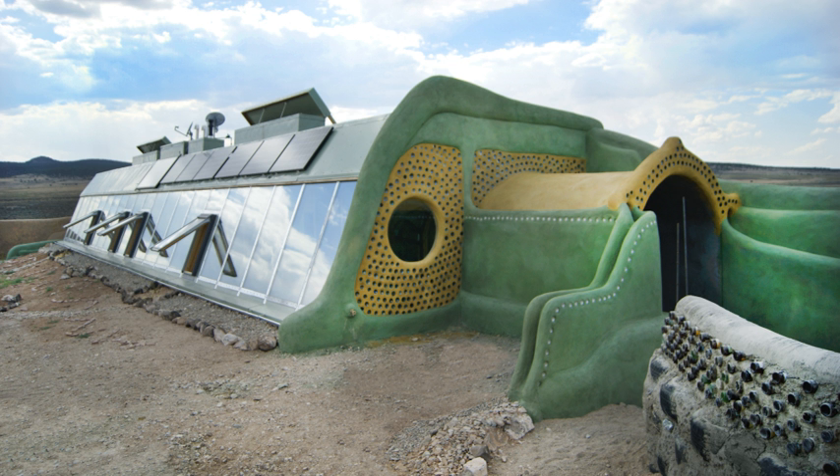The buildings are often horseshoe-shaped due to the difficulty of creating sharp 90-degree angles with rammed tires. In Reynolds's prototype at Taos, the opening of the horseshoe faces 10 to 15 degrees east of south to maximize natural light and solar gain during the winter months, with windows on sun-facing walls admitting light and heat.